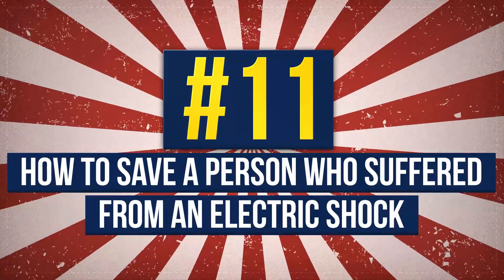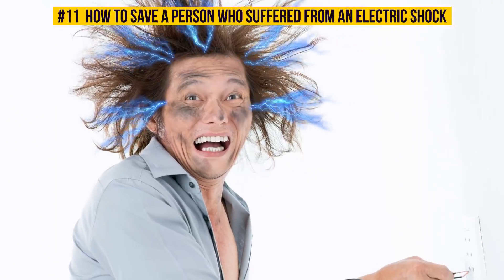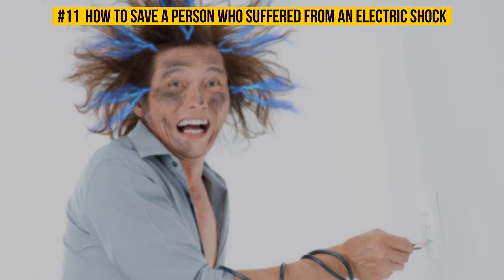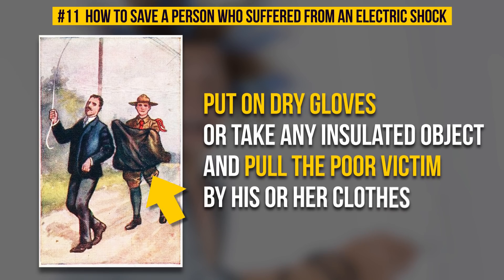Number 11: How To Save A Person Who Suffered From An Electric Shock. Take care of your own safety first. Put on dry gloves or take any insulated object — a piece of cloth, clothing, etc. — and pull the poor victim by his or her clothes. Congratulations! You are a hero!